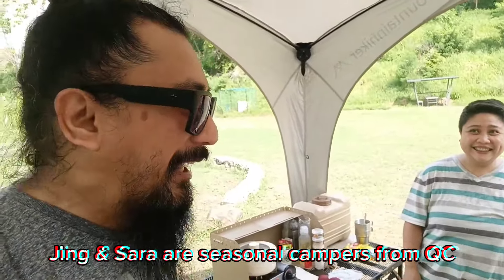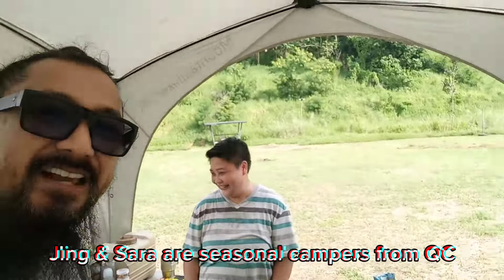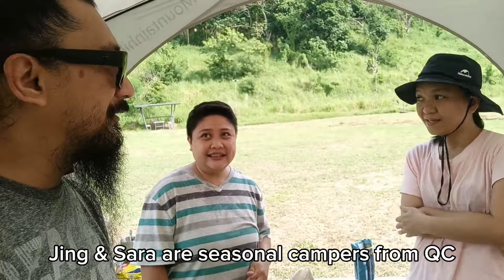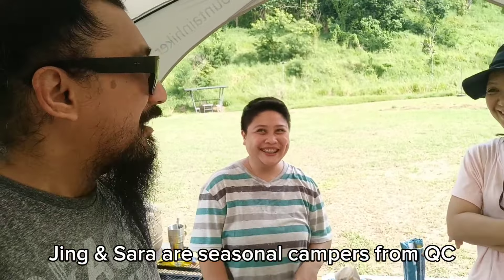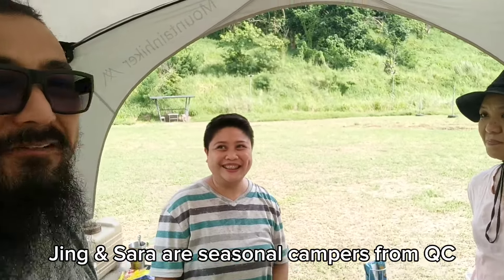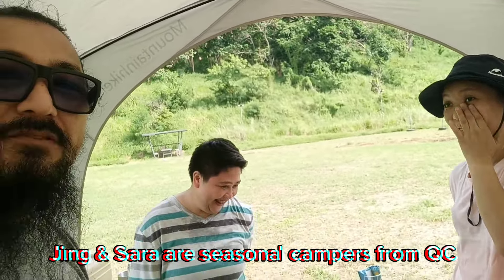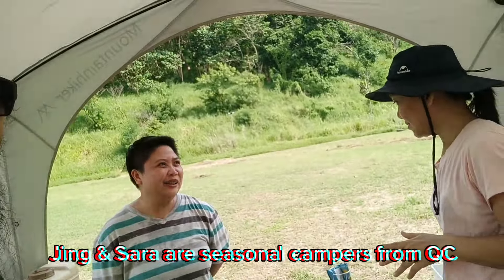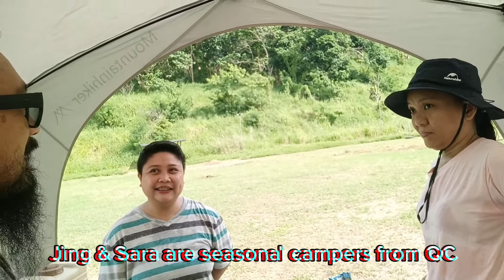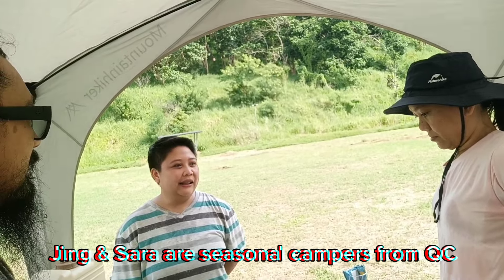We're going to have a quick conversation with some fellow guests here at NGP Campsite. They're from Quezon City — it's their first time at this campsite. They've been to other campsites before though.